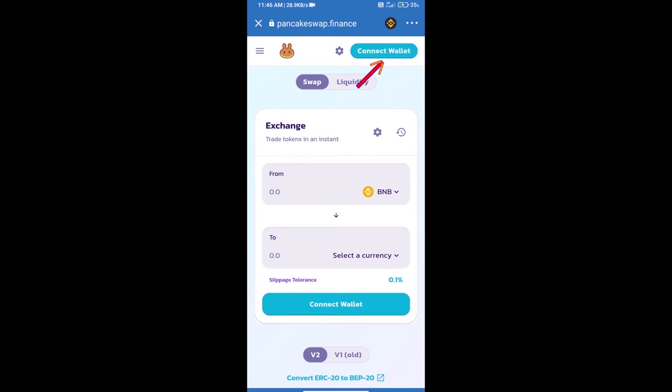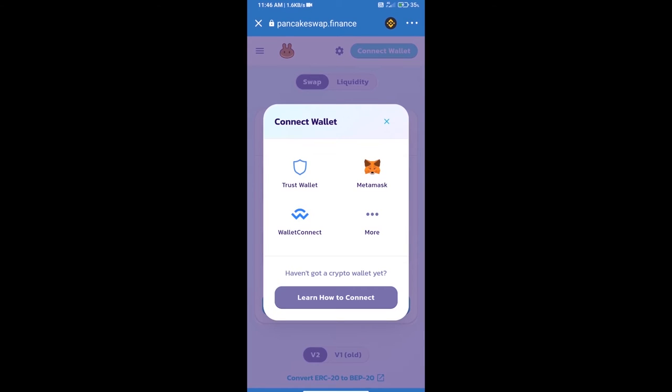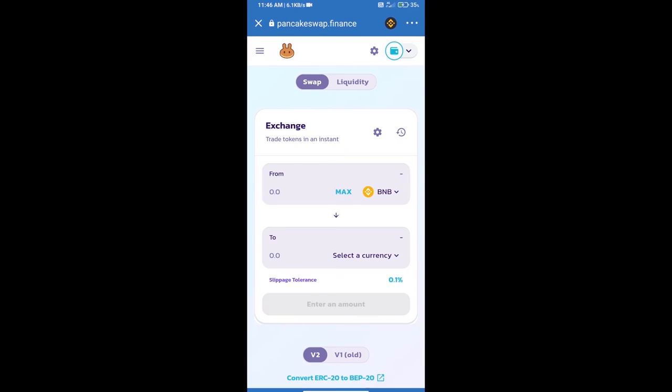We will click on 'Connect Wallet.' Our wallet is Trust Wallet, so click on Trust Wallet. Trust Wallet has been successfully connected. Now click on 'Select a Currency.'